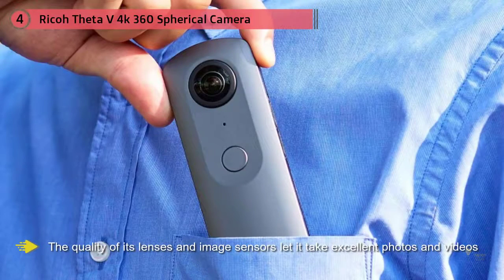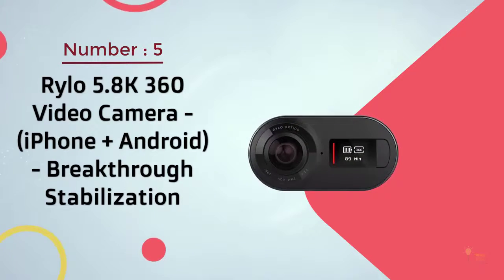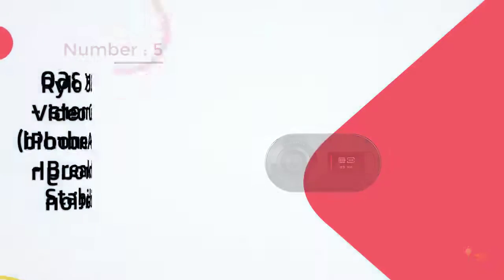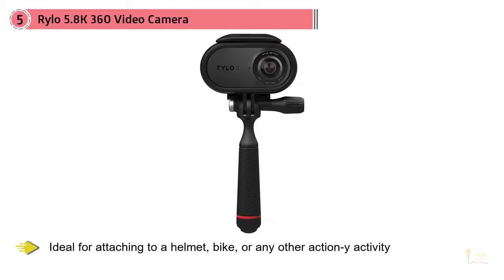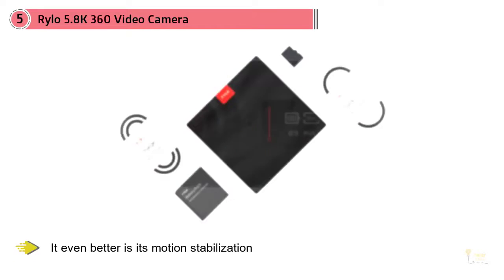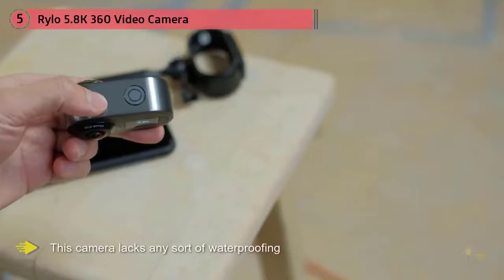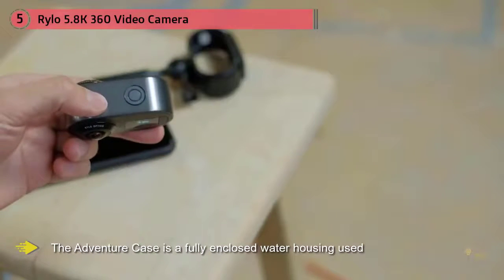Number five: Rylo 5.8K 360 video camera, iPhone and Android, breakthrough stabilization. Small and compact, the Rylo 360's small GoPro-like profile makes it the best 360 camera for action sports, as its low profile is ideal for attaching to a helmet, bike, or any other action-oriented activity. What makes it even better is its motion stabilization, which keeps the horizon level no matter how bumpy the ride. However, if you're going to get it wet, you'll want to get a case, as this camera lacks any sort of waterproofing. The adventure case is a fully enclosed water housing used to block out water, moisture, dirt, and dust.